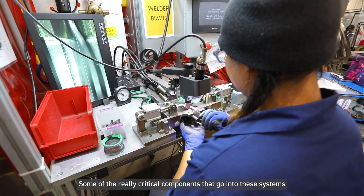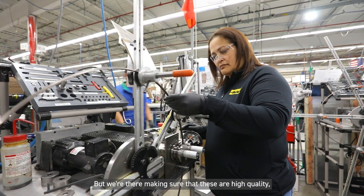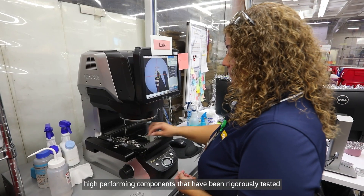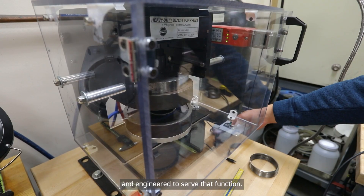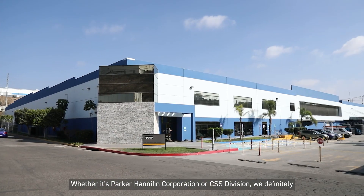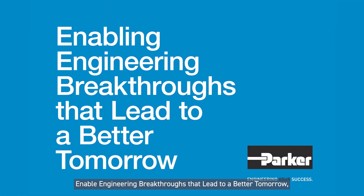Some of the other really critical components that go into these systems — the average consumer would never know or see or hear about — but we're there, making sure that these are high-quality, high-performing components that have been rigorously tested and engineered to serve that function. Whether it's Parker Hannifin Corporation or CSS Division, we definitely enable engineering breakthroughs that lead to a better tomorrow.